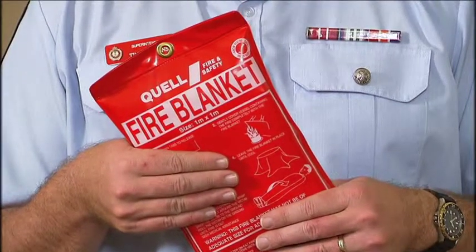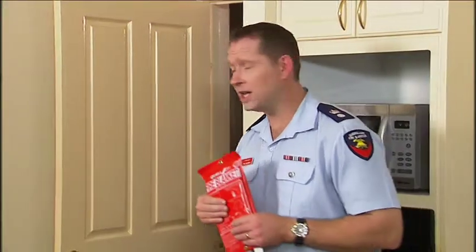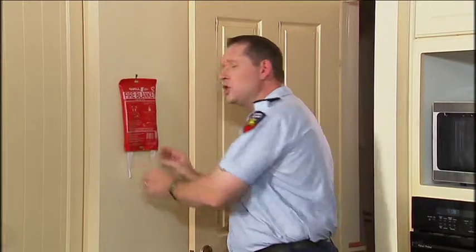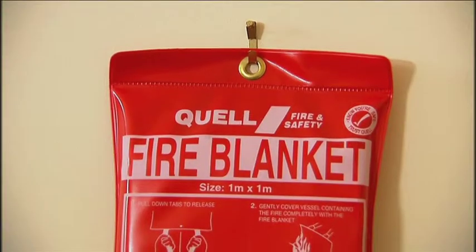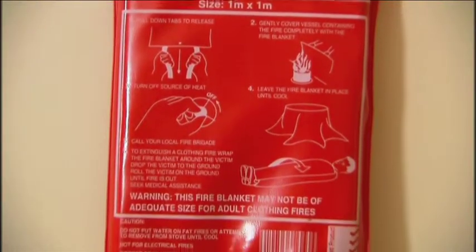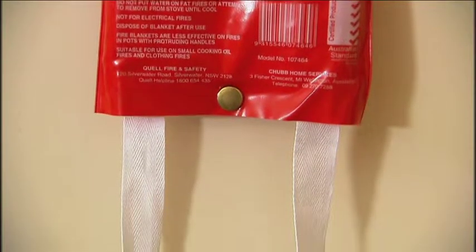Fire blankets are ideal for smothering cooking fat fires and can also be used to wrap around people if their clothes catch on fire. They should be stored in the kitchen away from the stove but nearby so you can reach it quickly. Secure the fire blanket to a strong hook on the wall or a solid cupboard door so that when you pull down on the tabs to release the blanket, the cover will stay put.